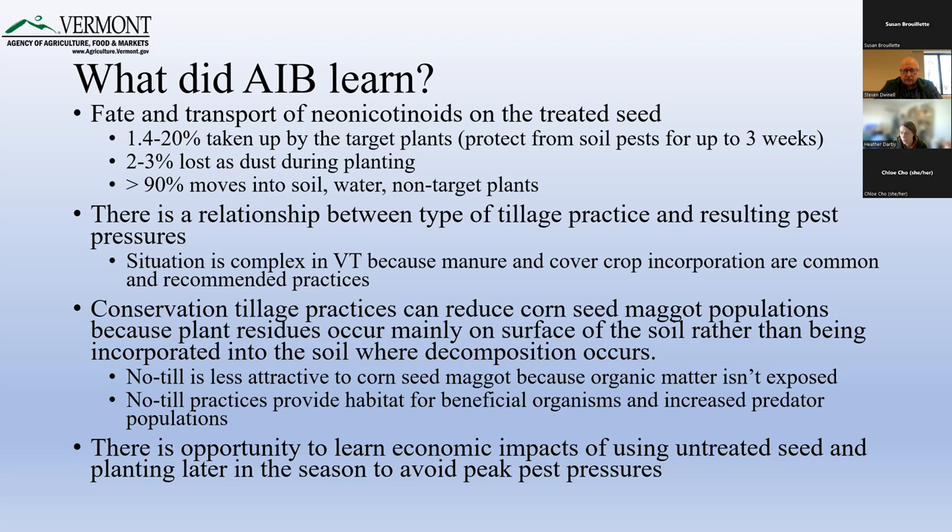Somebody would like to know if there are dairy farmers on the AIB. Yes — there are both an organic and a conventional dairy farmer on the AIB. Another question: do we know what percent of Vermont fields saw yield loss from corn seed maggot and wireworms before neonic seed treatments? Nobody provided that information to the AIB. Probably the best source of information on that is UVM and the UVM agronomist who happens to be on the call.